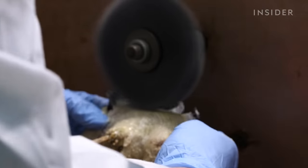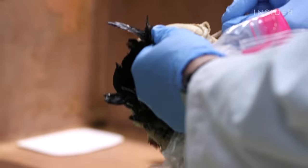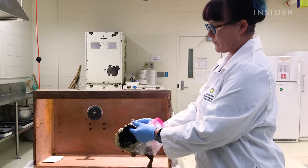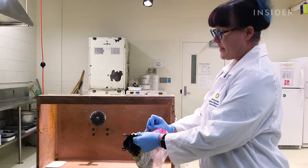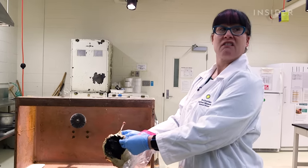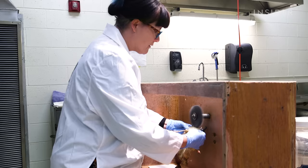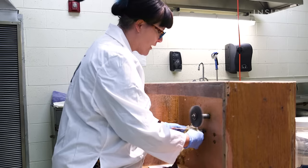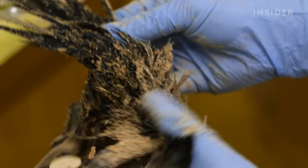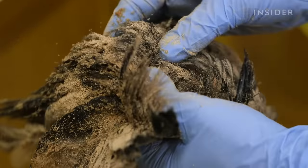Sometimes birds that have more fat on their skin need to go through additional cleaning. All this white, goopy stuff — this is all fat. That needs to come off, otherwise it will get rancid, and then it will acidify, and then it will literally just ooze out of the skin. They use a fat wheel machine to remove all the fat until you can see the feather tracks. This takes a little bit of practice because if you press too hard, you will rip the skin. Once the fat is cleared, more corncob dust is used to absorb the moisture, and then the specimen is washed and dried.